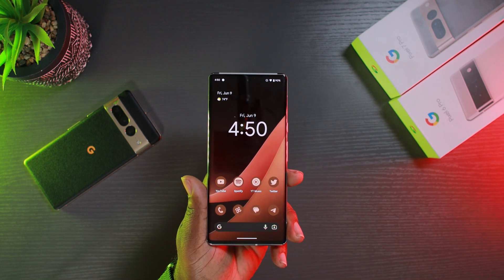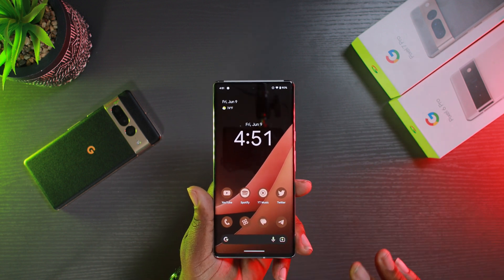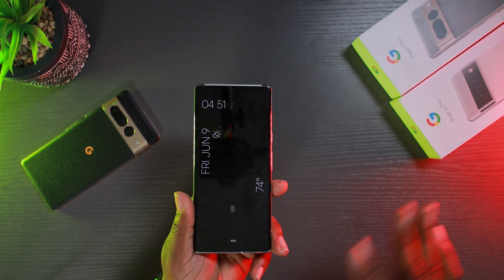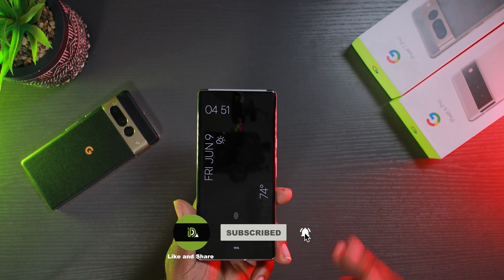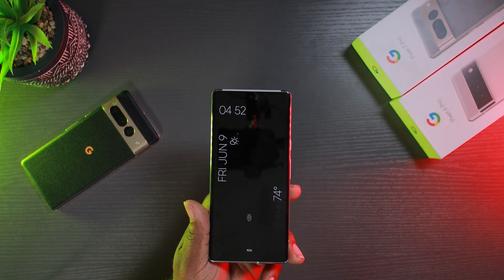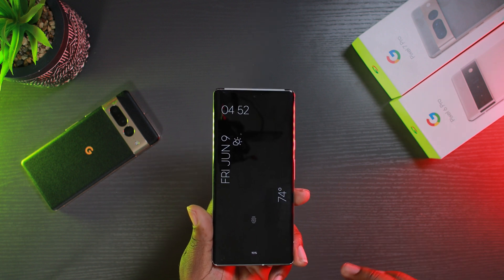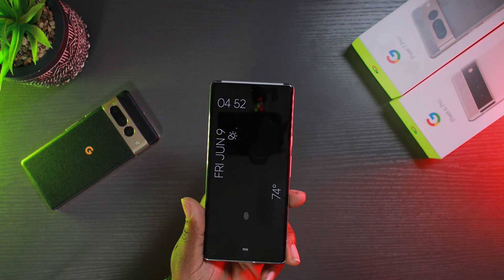I also want to mention that if you use Nova Launcher, someone said animations are broken again — just a heads up if you're using Nova as your default launcher. Another bug: if you're using Android Auto, one user said his phone rebooted three times while in Android Auto, but when he's not using it he doesn't have the problem. I can't test it right now since I'm in the studio and not in a car, but just a heads up that that may be an issue.